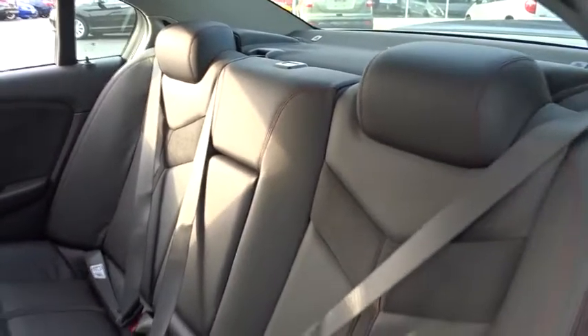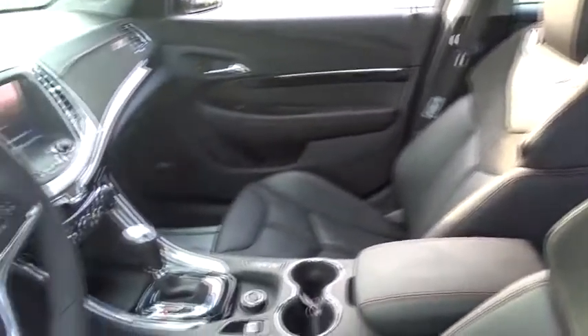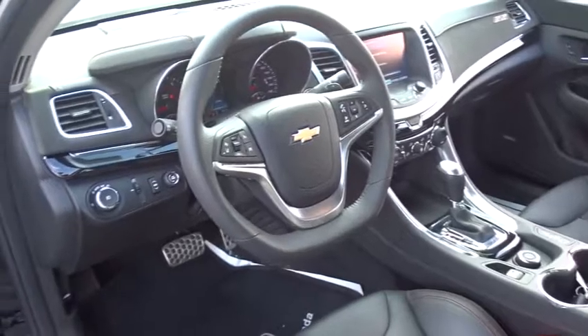Power windows, rear window defroster, security system, electronic stability control, heated front driver and passenger seat, compass, trip computer, tachometer. Come see the car for yourself.